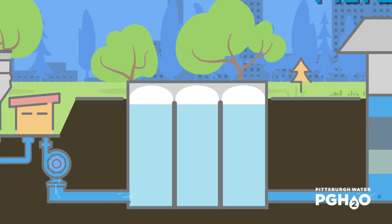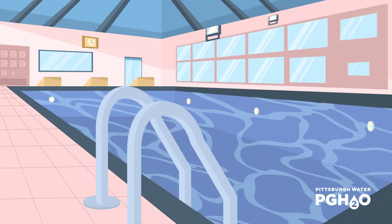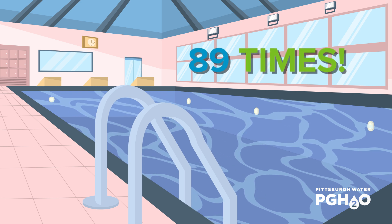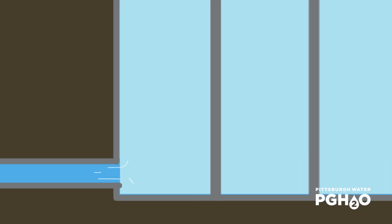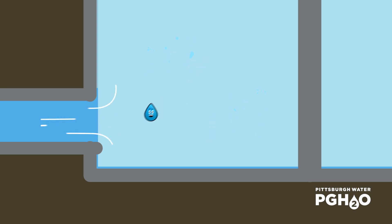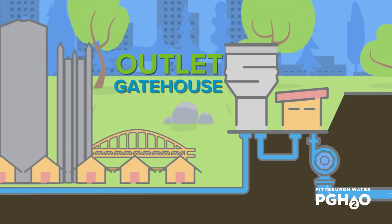Our drop will now be directed towards the clear well, a large covered structure capable of holding enough water to fill all of the city's swimming pools in Pittsburgh almost 89 times. That's 40 million gallons of water! Water completes the disinfection process as it slowly travels through the clear well, and then our drop is ready to exit through the outlet gatehouse into the distribution system.